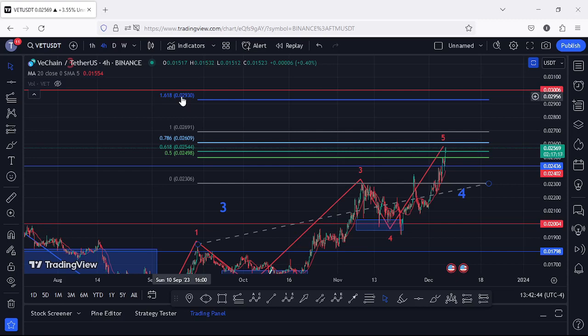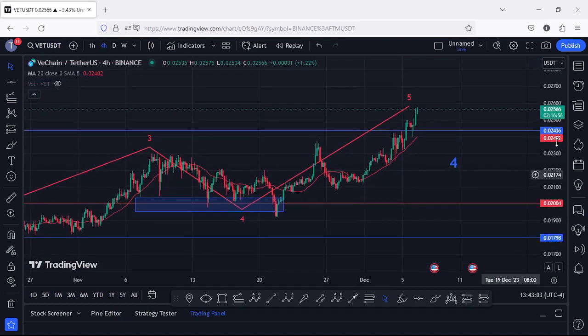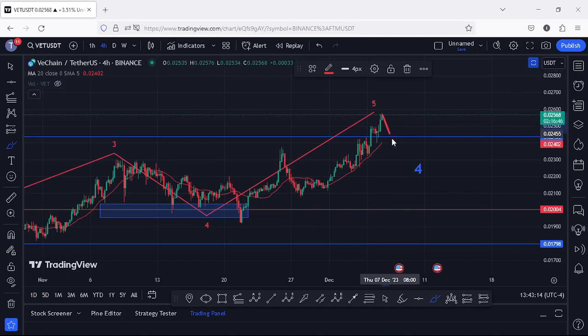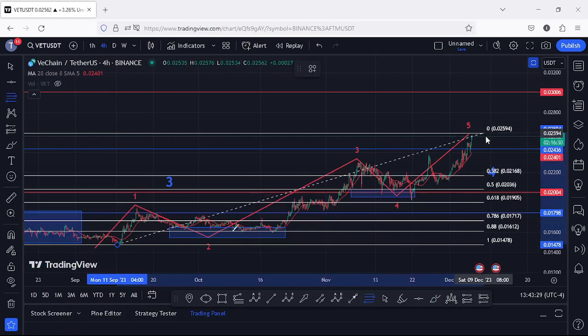In case VeChain continues to show bullish momentum, we can expect higher prices. However, we also need to keep in mind that since we have fully maximized the minimum target areas, we could also get a pullback in the next coming hours. If such a movement plays out, that would suggest we have peaked in this 5-wave move to the upside. If we lose support at around $0.02436, I will be expecting a deeper pullback.